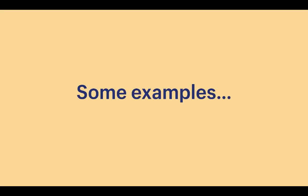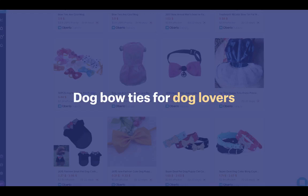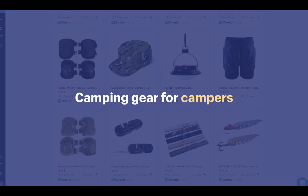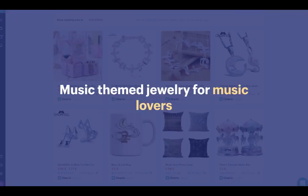It's tempting to import everything, but the more specific your product offering and target audience, the better. Some people have had success with a general store testing products until they find a winner; others start with a niche store. I've had success with a niche, so I recommend that. Examples of niches: dog bow ties for dog lovers, iPhone cases for iPhone owners, camping gear for campers, exercise equipment for fitness enthusiasts, music-themed jewelry for music lovers.